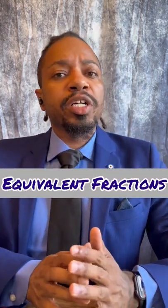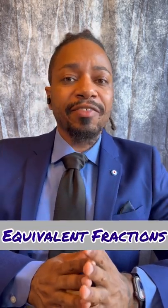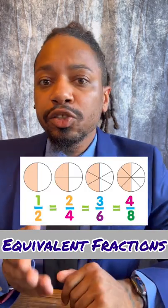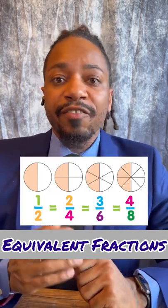Number three, you're going to need to understand how to identify and exchange between equivalent fractions — one-half, two-fourths, four-eighths, fifty-one-hundredths.